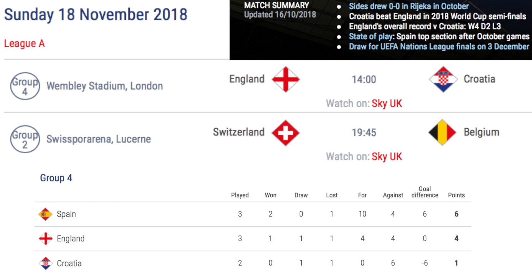In Group A4, England take on Croatia at Wembley. A win for either team will see the other team relegated. If Spain failed to beat Croatia, an England win would see them top the group. And if Spain lost to Croatia, an England or Croatia win would see them top the group. If Croatia failed to beat Spain, a draw or loss will see them relegated. If Croatia beat Spain and then England and Croatia draw, it would go down to head-to-head record. A 0-0 draw would see the team with the worst goal difference relegated, which is currently Croatia, but a scoring draw would see England relegated as they would have scored fewer away goals than Croatia in their head-to-head record.